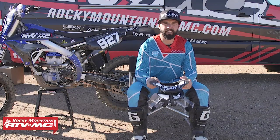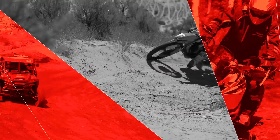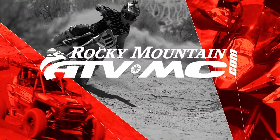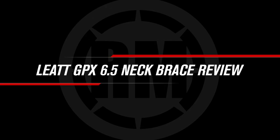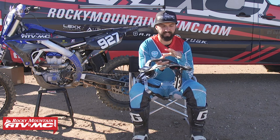Hey everyone, this is Chase at Rocky Mountain ATVMC, and this is my ride review of the Liat 6.5 neck brace. I just want to give you a quick ride review on the 6.5 neck brace coming from Liat.